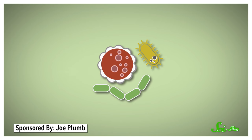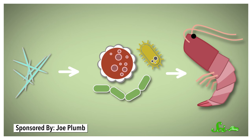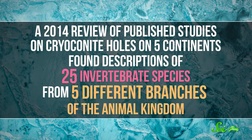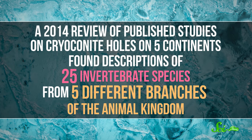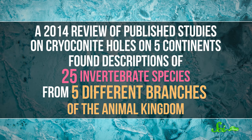A whole ecosystem begins to form. Fungi, algae, and other bacteria eat the cyanobacteria, and those, in turn, are munched on by tiny animals. A 2014 review of published studies on cryoconite holes on five continents found descriptions of 25 invertebrate species from five different branches of the animal kingdom.